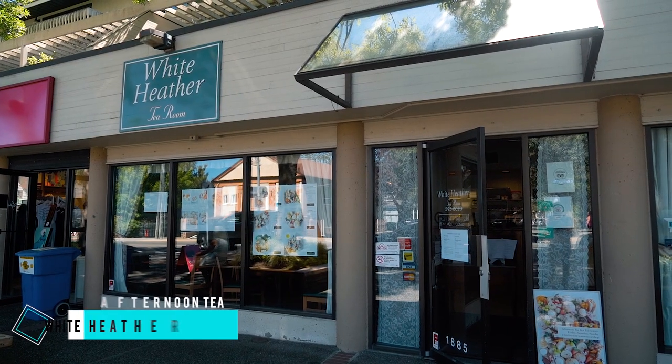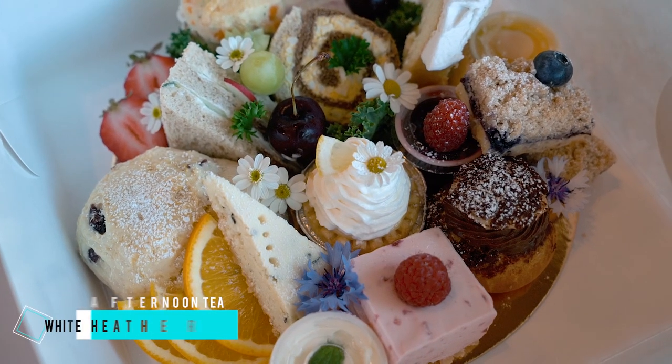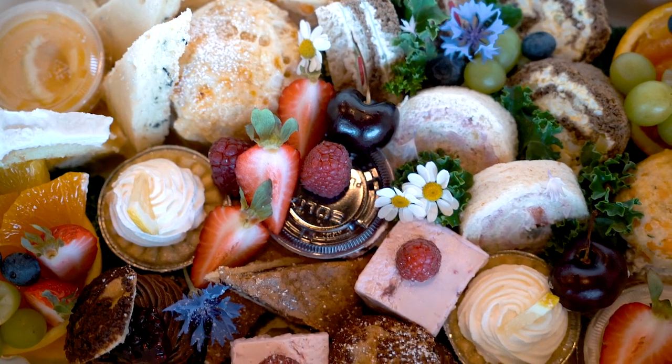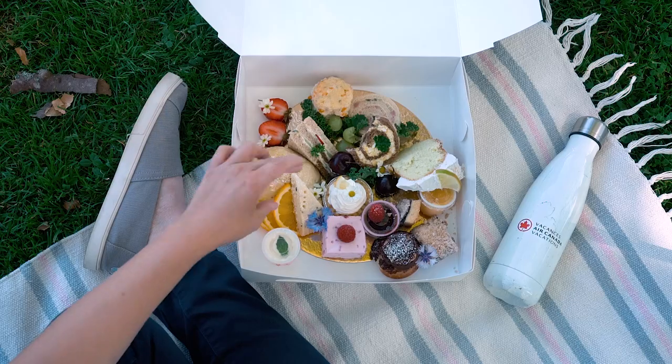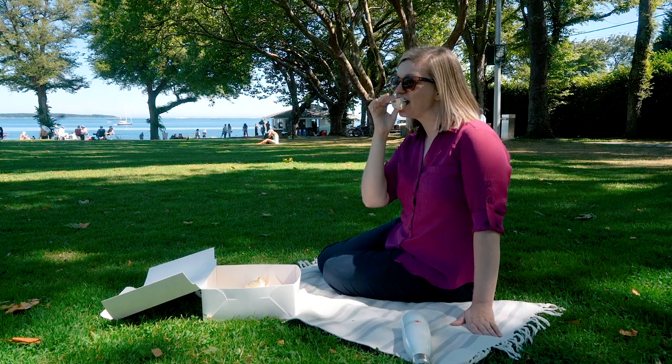For a taste of afternoon tea culture, pop into White Heather Tea Room and pick up one of their tea boxes. Operating for over 20 years, their miniature sandwiches and pastries are made fresh every day using locally sourced ingredients. Take your tea box to a nearby park or beach and enjoy an afternoon picnic.